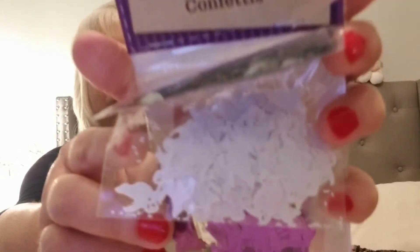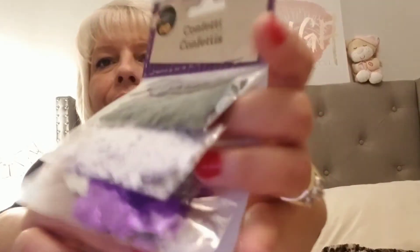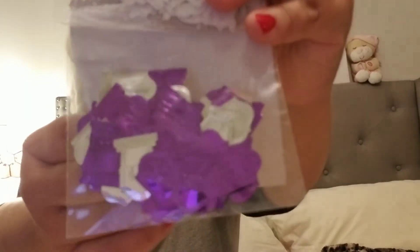I picked up the confetti by Crafters Square. It has bats, and these are ghosts, and these are like headstones. Not sure if I'll use those ones, but Tess will find something to do with them.